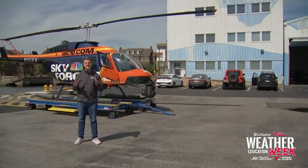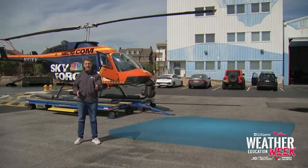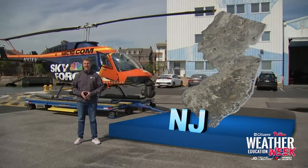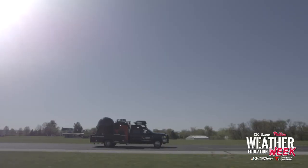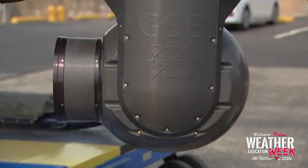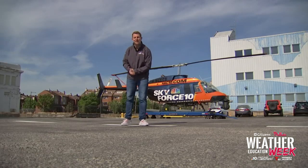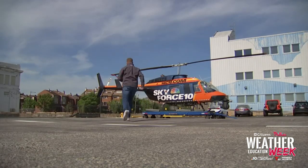We cover weather over three states. Can you guess which three? Pennsylvania, New Jersey, and Delaware. So wheels are fun, but I've got something better for you all. You're about to know how fun it is to be the king of weather in Philly. Buckle up, we're going on a ride.